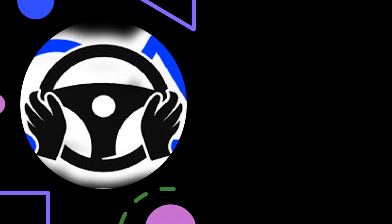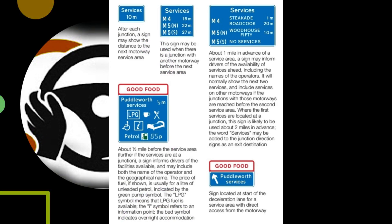Some motorway service areas are accessed directly from the main carriageway; others via junctions with other roads, where they will also be available to non-motorway traffic. After each junction, a sign may show the distance to the next motorway service area. This sign may be used when there is a junction with another motorway before the next service area. About one mile in advance of a service area, a sign may inform drivers of the availability of services ahead, including the names of operators. It will normally show the next two services, and include services on other motorways if junctions with those motorways are reached before the second service area.